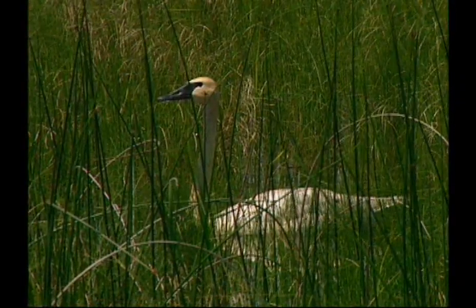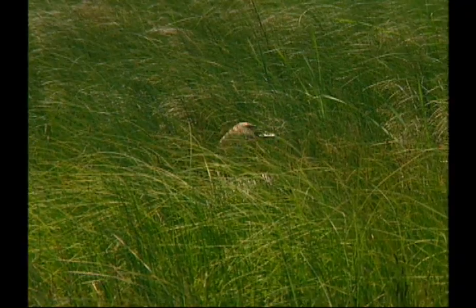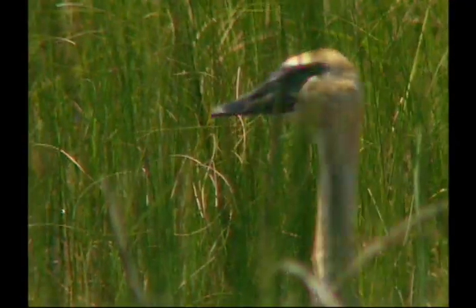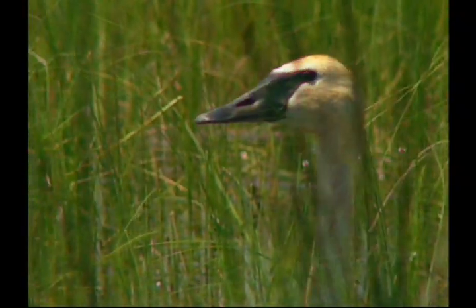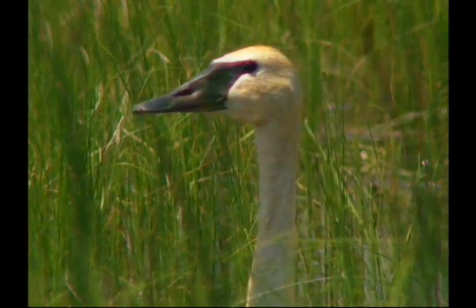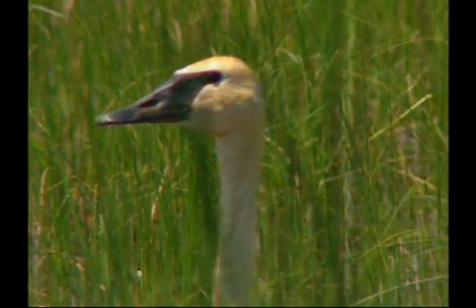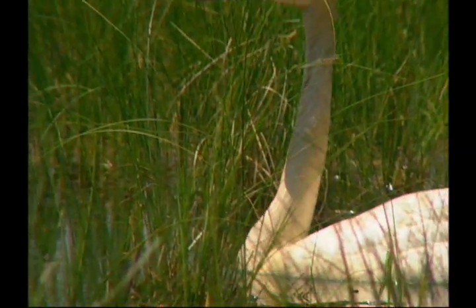The trumpeter swan story in Minnesota is equally amazing. The birds were extirpated — eliminated from the state in the 1880s. An ambitious reintroduction effort started in the 1980s. Trumpeter swan eggs and adults from native flocks in Alaska and Montana were flown in and released here. Expectations were modest. The results? Impressive.